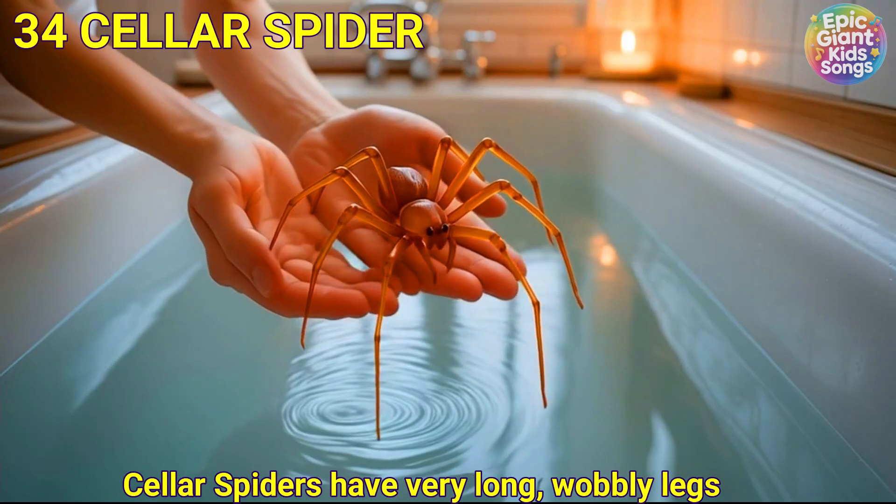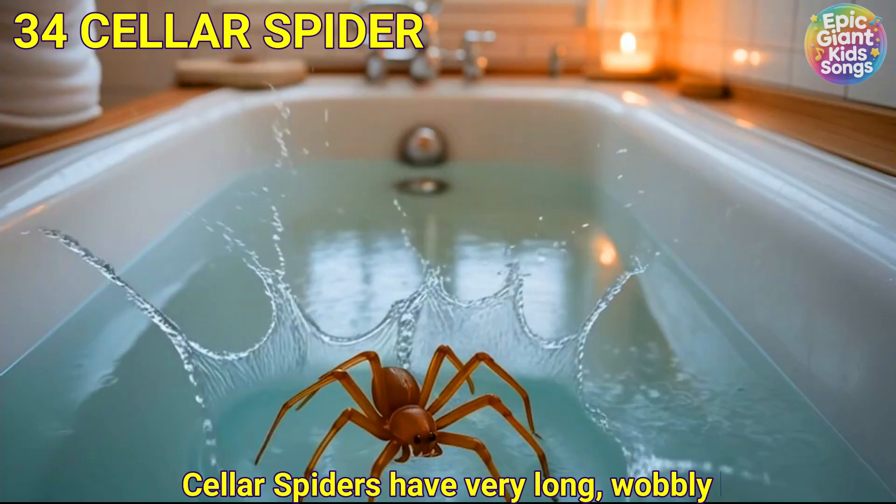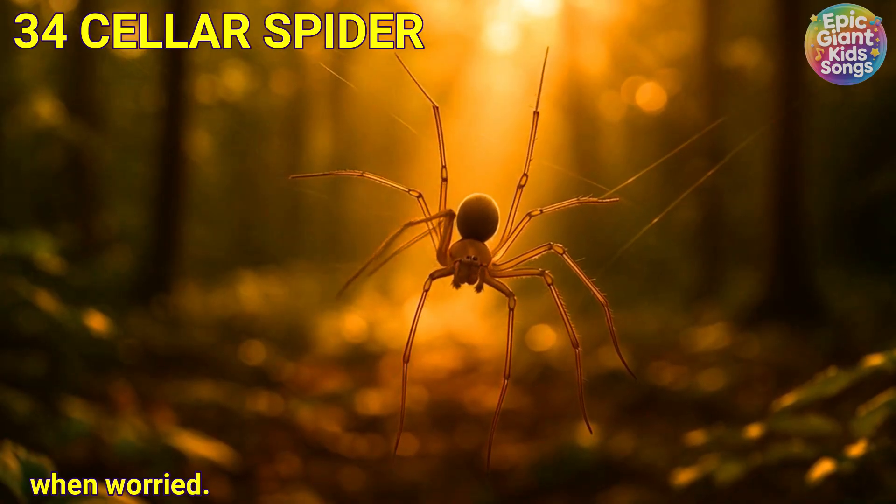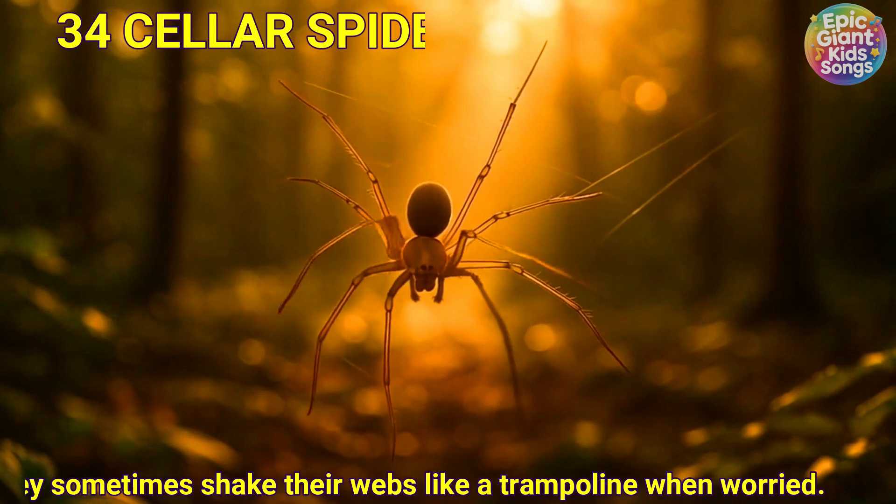Cellar spider, also known as the daddy long legs spider. Cellar spiders have very long, wobbly legs and gentle webs. They sometimes shake their webs like a trampoline when worried.